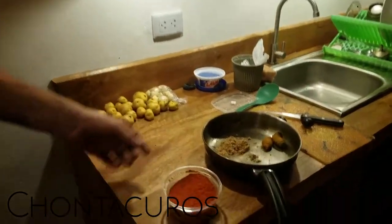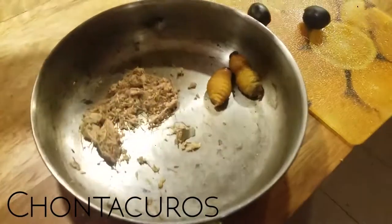We went into the town and were walking around. In the market we discovered these grubs from the palm fruit. They are pretty aggressive.